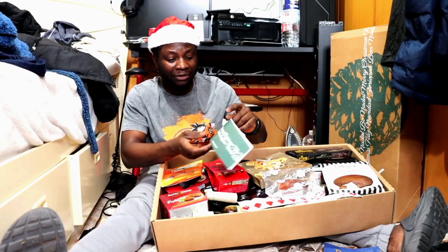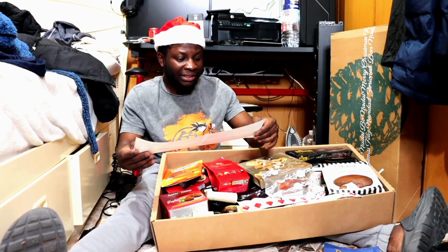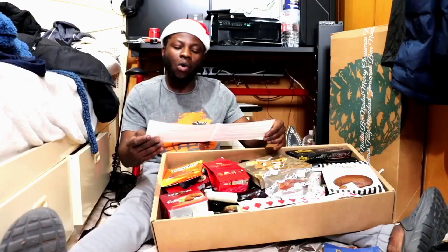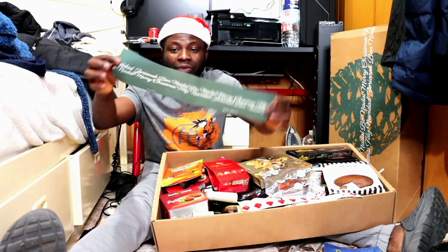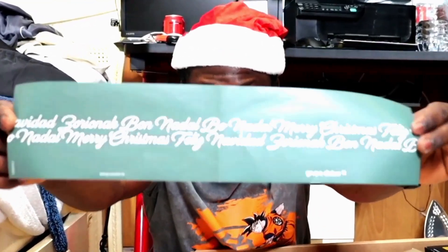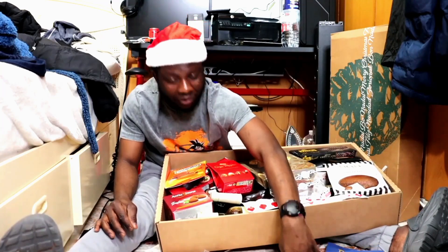It looks like a list of letters. The outside says 'Navidad.' What they did is they wrote Merry Christmas in a lot of languages — in Spanish, in French — you can see the Merry Christmas written there.